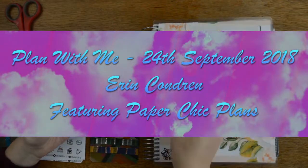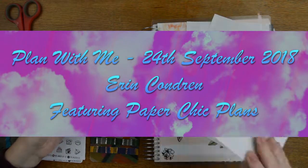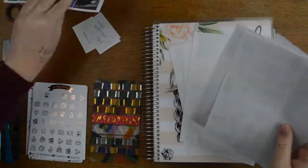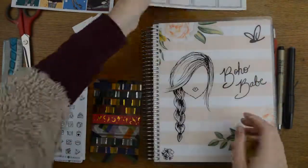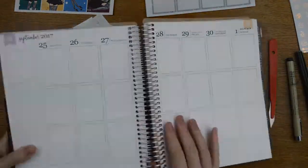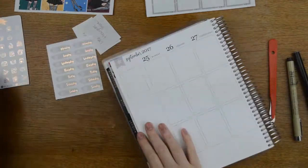Hello everyone, it's Tilly from Tilly Journals and I am here with a plan with me for the week — I don't remember what the week is — with this kit from Pay Per Chick Plans. I've also got some glitter headers from Little Thought Store, Scribble Prince Co and Strawberry Lime Designs.